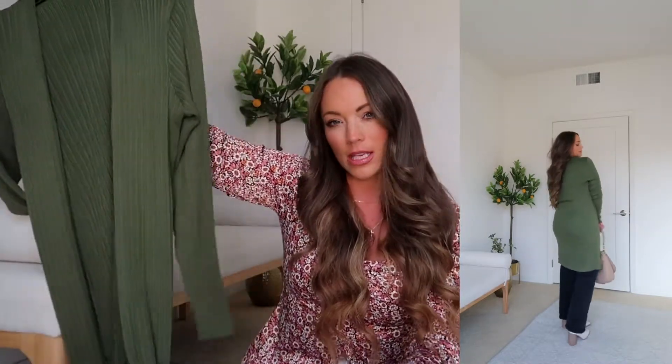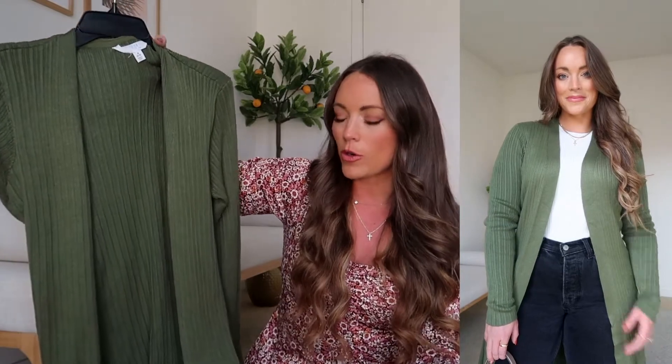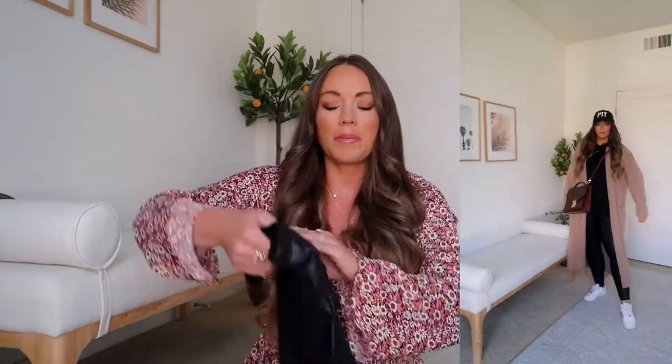Another Walmart find is this cardigan — $17, you guys! I still can't believe it. It comes in several colors; I'm wearing a small but a medium would fit me too. I originally ordered it in camel and green. It's a great wardrobe staple — wear it to the office with slacks and heels, or with jeans, Spanx leather leggings, and a t-shirt. At $17, you cannot beat it.